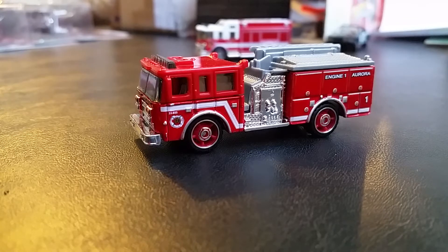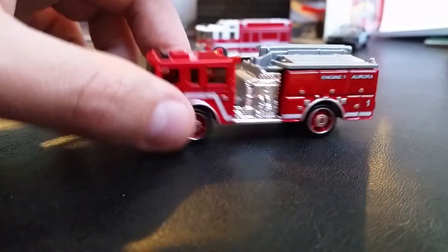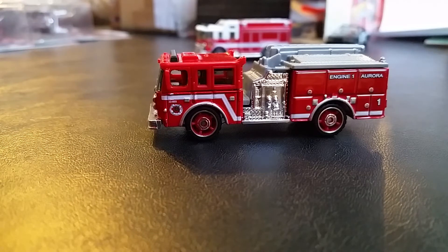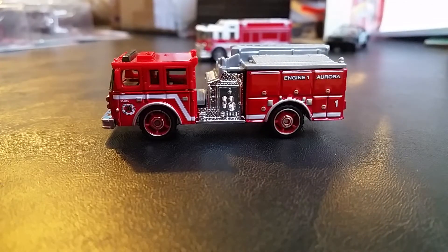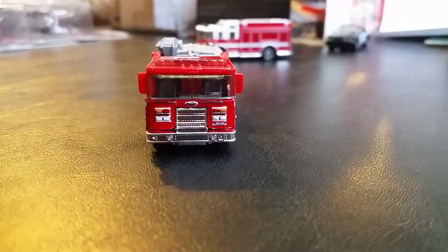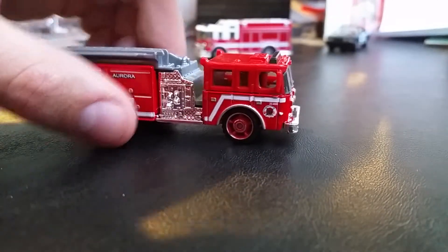Next we go to the Pierce Dash. Some people have said this is based off of Aurora, Illinois. The one issue with that is Aurora, Illinois actually got E1s — I think like last year or two years ago — so it kind of makes me question whether it's based on Aurora. But I looked at the patches and they look to be the same, so this might be it. Anyone with that information, let us know. Aurora is west of me — I was actually close to Aurora when I got these.